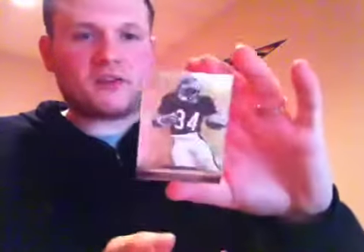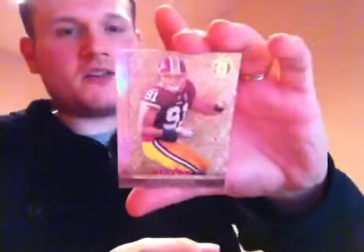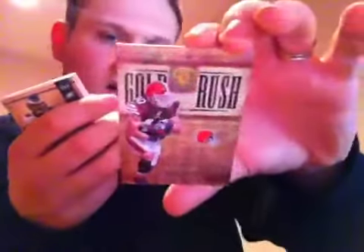Up next for the Chicago Bears, a nice legends Walter Payton out of 299. For the Washington Redskins, rookie out of 299 — I think that goes to me — Ryan Kerrigan. Up next, out of 299 for the New York Jets, Darrelle Revis golden anniversary. And one more card before the hits — Gold Rush insert out of 299 for the Cleveland Browns, Peyton Hillis.